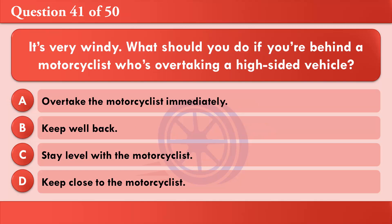It's very windy. What should you do if you're behind a motorcyclist who's overtaking a high-sided vehicle? A: Overtake the motorcyclist immediately. B: Keep well back. C: Stay level with the motorcyclist. D: Keep close to the motorcyclist. The correct answer is B: Keep well back.